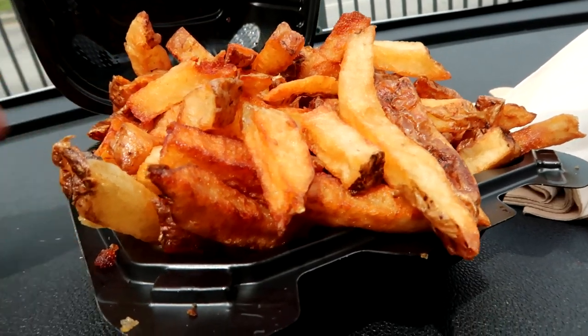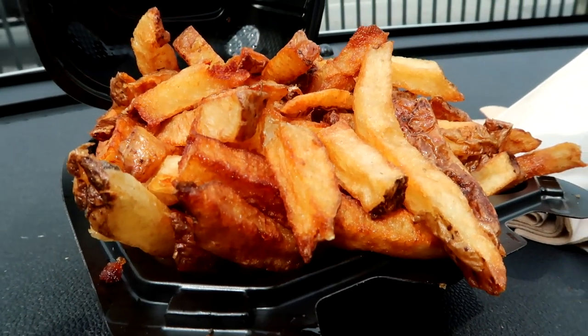We also got some of their fries. This is a small and it's huge.